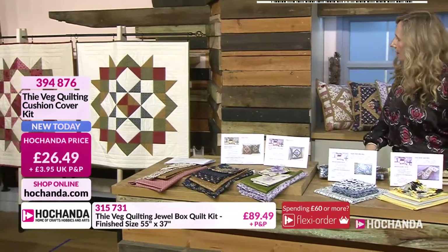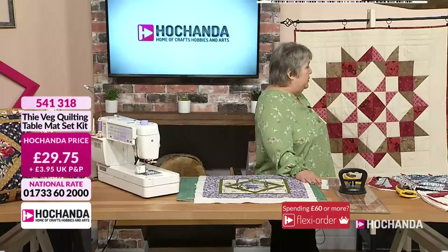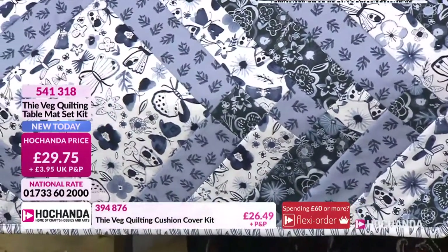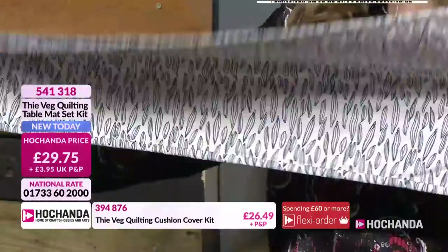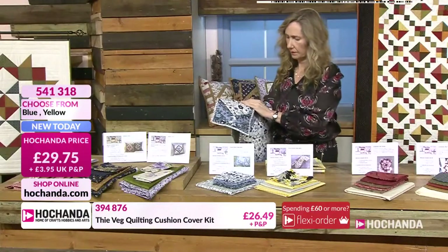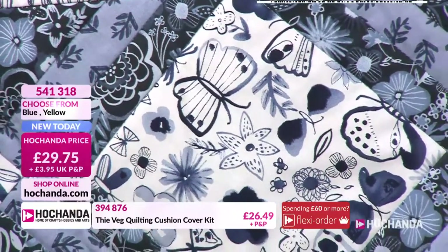Table mat set now. So we've got the runner itself - nice runner, good size for a medium table. And there was enough left over from the fabrics to make a couple of serving mats. So easy that a lady I know who had never quilted before picked up the pattern, took it away, and got a result.